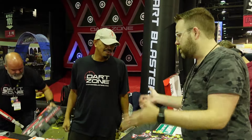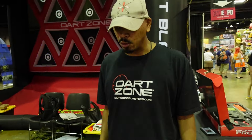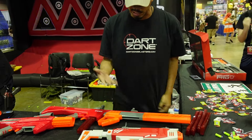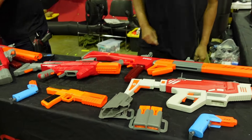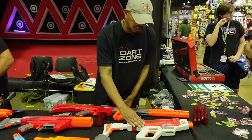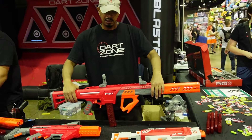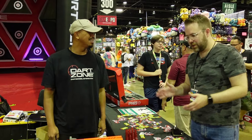We're here at the Dart Zone booth at Fan Expo Chicago, demoing some of the blasters available for the contest weekend. We've got the Dart Zone Solo, the Dart Zone Mark II in orange, the Dart Zone Mark III, the Dart Zone Pro Omnia, and as a precursor to all of those — the big boy — the Mark IV.